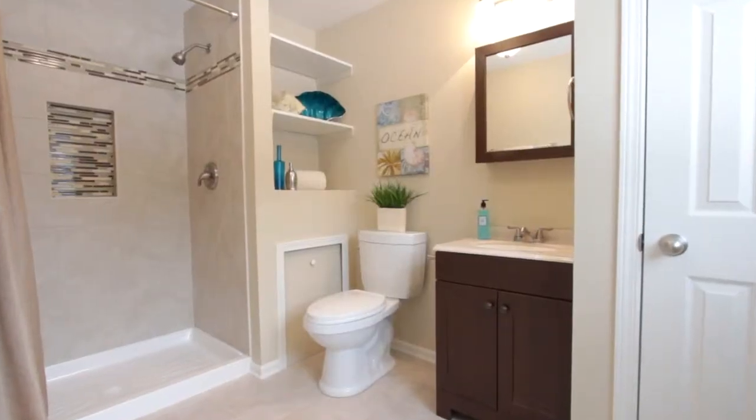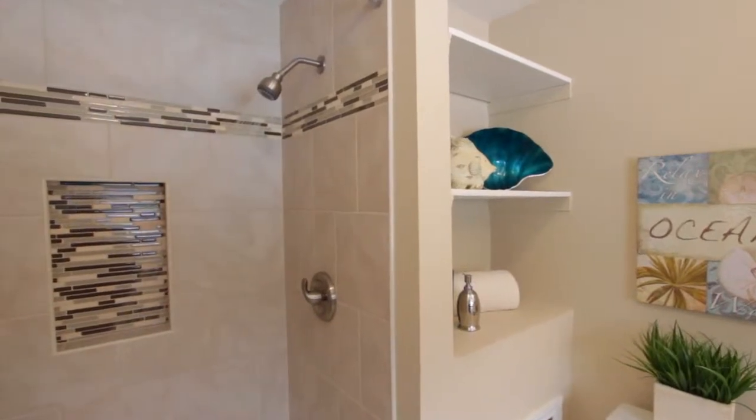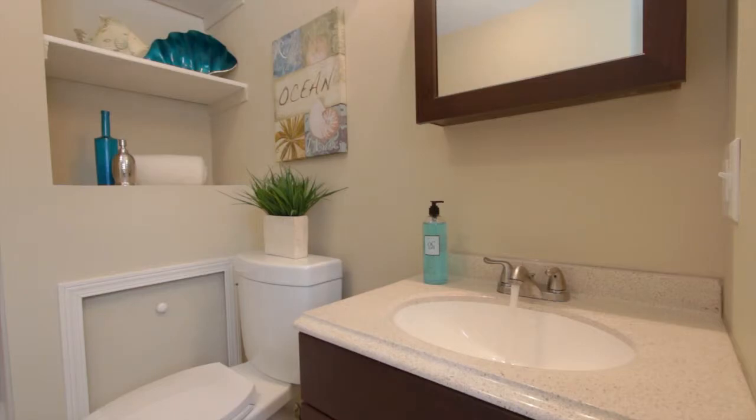We're here in the master bedroom, and as you can see, it really has an open feel to it. Attached right here is the master bath, so you have that privacy you want in your own bathroom. You have a brand new stand alone shower, granite on your sink there, and a linen closet too.